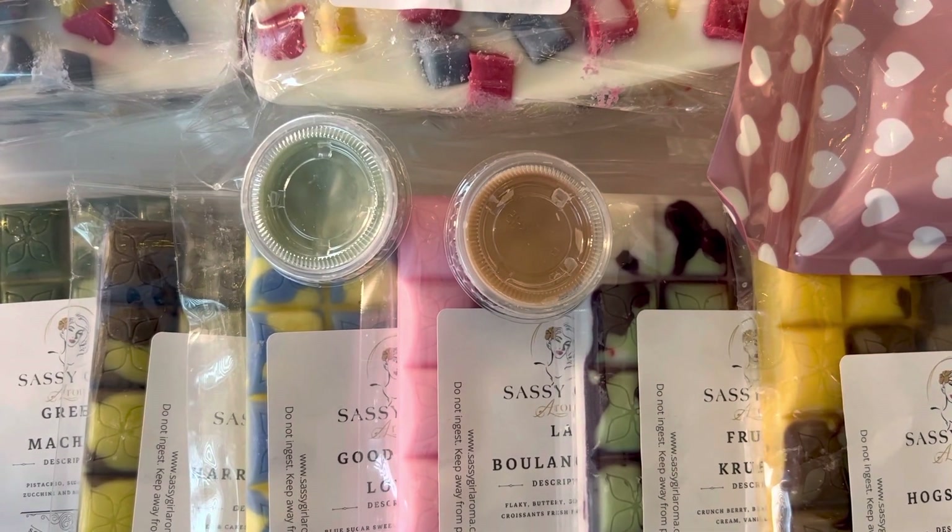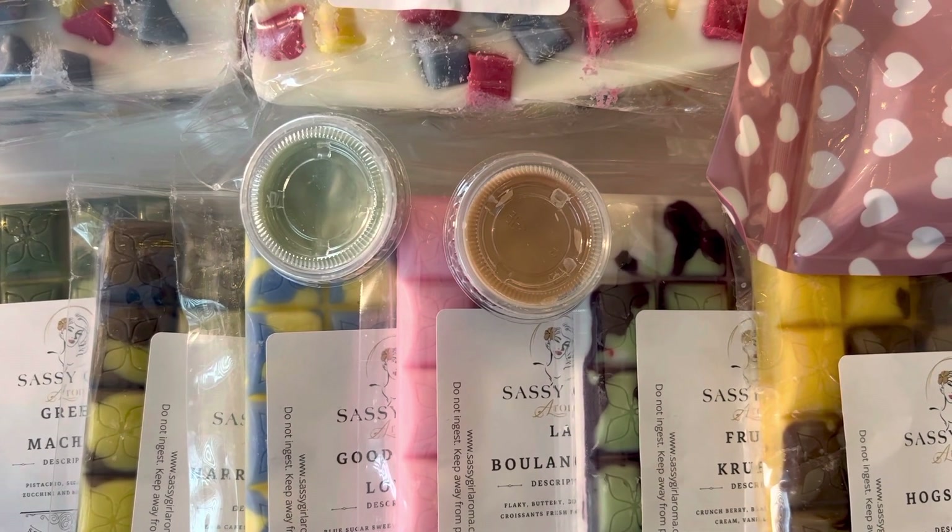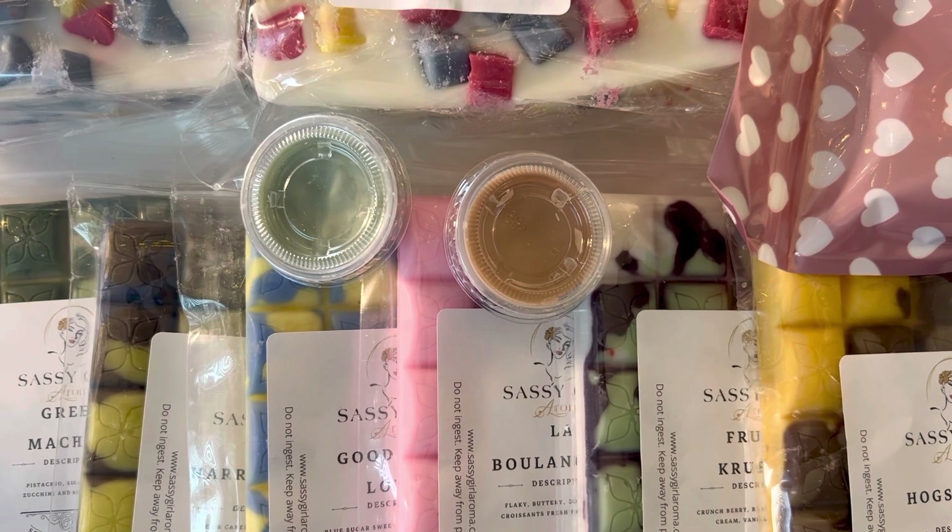Hello! Welcome back to my channel. I am here with a big Sassy Girl Aroma haul. This was technically two orders — my Black Friday order and an order from one of the weeks surrounding it — but they shipped them together. So you get one big haul. Let's dive right in.